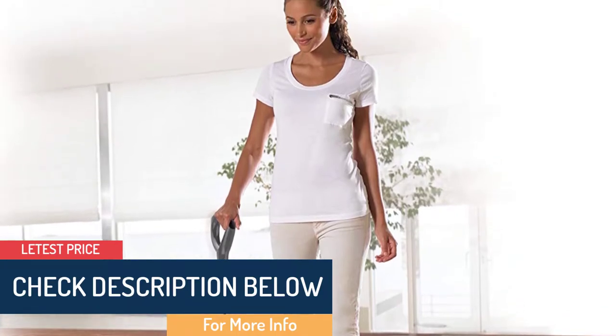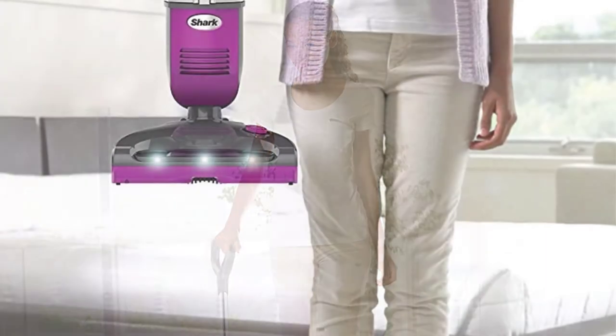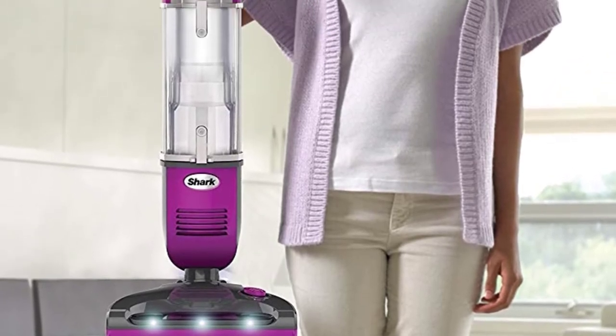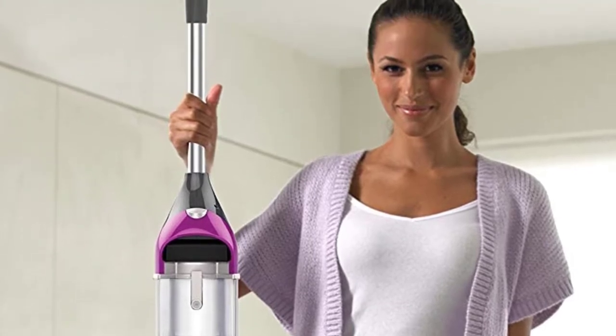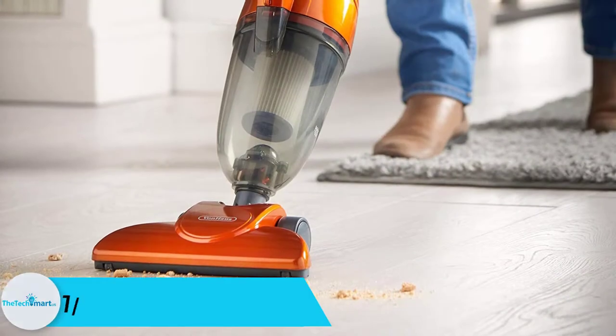The powerful LED headlight on the nozzle helps spot hidden debris all over your home. The XL capacity and easy-to-empty dust cup is convenient for an extended, uninterrupted cleaning process. The tool has earned the trust of most of its prime users and is recommended for people still searching for what is already out there.